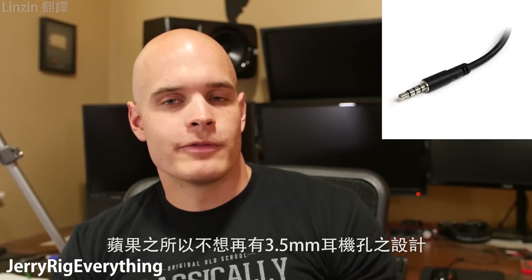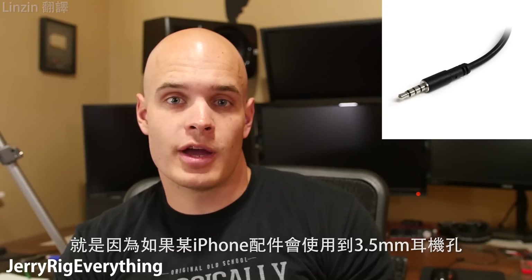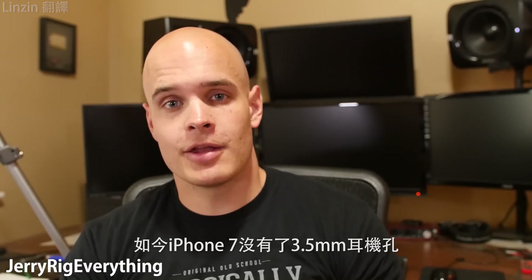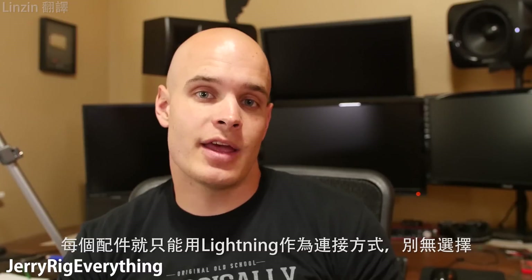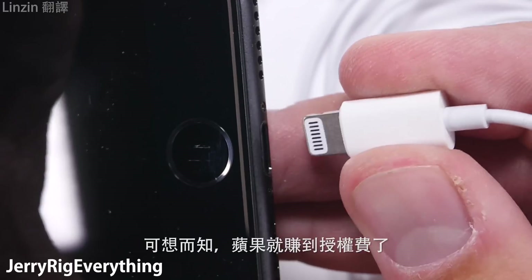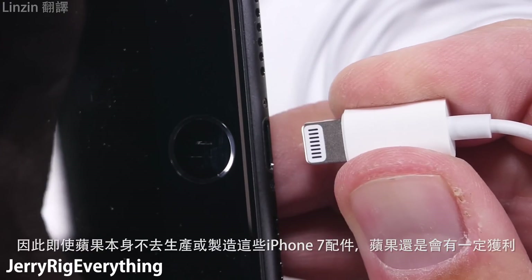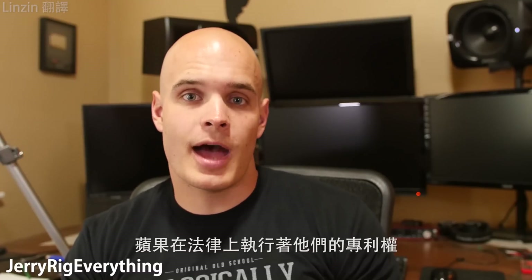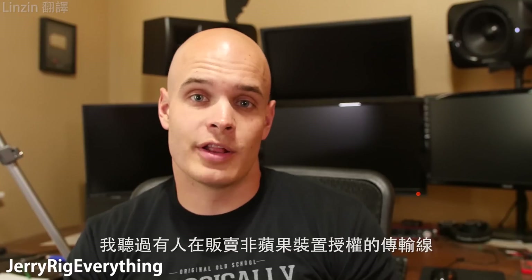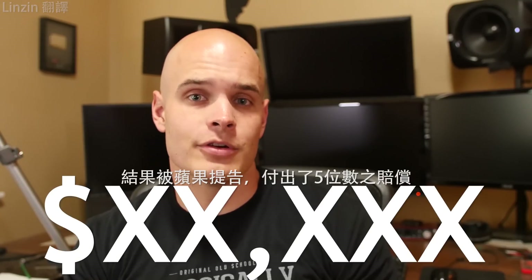Apple did not design the 3.5mm headphone jack, so any accessory used with the iPhone using that jack — Apple didn't make any money on. Now that they've effectively eliminated the headphone jack in the iPhone 7, each and every accessory that gets plugged into the iPhone 7, Apple gets paid for, even if Apple doesn't design, manufacture, or produce that accessory. It's an incredibly intelligent business decision. Apple does legally enforce their patents, as they should. I know someone who was selling non-MFI certified cables — they got sued by Apple and ended up paying over five figures as restitution.